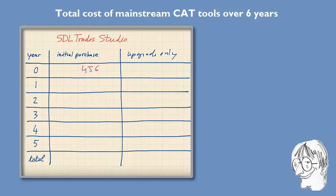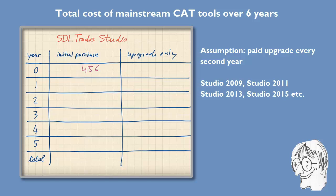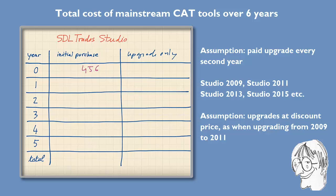In the second scenario, you're happy to get support from the PROS forum or the Yahoo mailing list and you only want to pay for the actual upgrades. Based on the track record with Studio, it seems SDL is going to release a new paid upgrade not every year but only every second year. That was the case with the first version of Studio in 2009, then nothing in 2010, and then 2011. I'll assume the next version will be Studio 2013, and my upgrade cost assumption is based on what I personally paid for my upgrade from 2009 to 2011, which was €202.